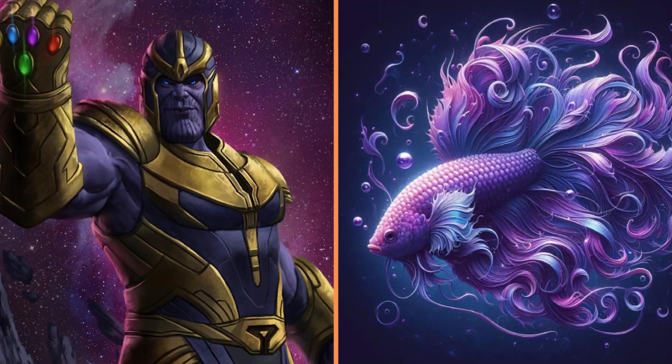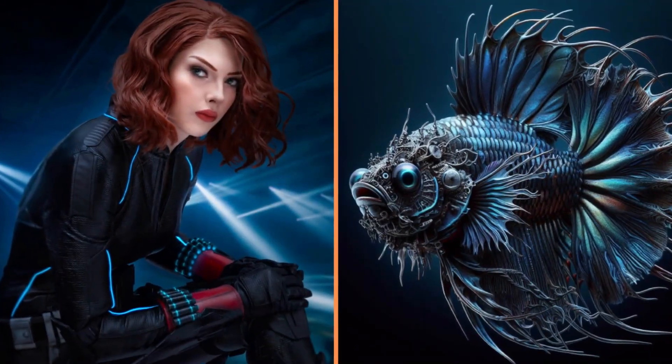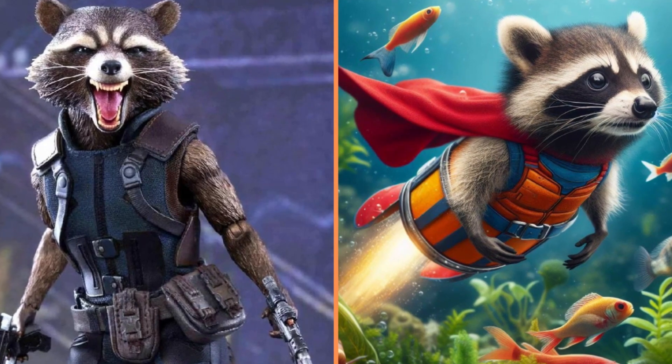And this interesting fish with the green fin hair is the Joker. The superhero Thanos turned into this beautiful purple fish. Look how cool this Black Widow fish looks. And this fish is Rocket the Raccoon.